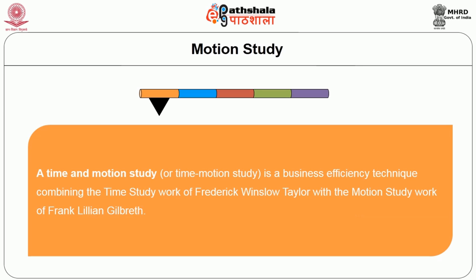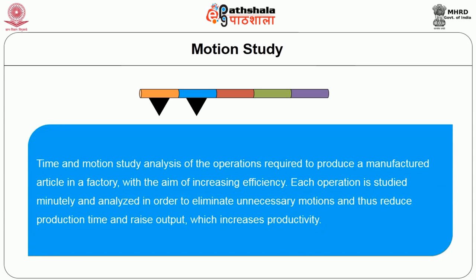Time and motion study is a business efficiency technique combining the time study work of Frederick Winslow Taylor with the motion study work of Frank and Lillian Gilbreth. Time and motion study analyzes operations required to produce a manufactured article in a factory with the aim of increasing efficiency. Each operation is studied minutely and analyzed to eliminate unnecessary motion, thus reducing production time and raising output, which increases productivity.